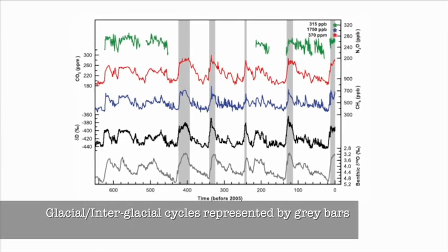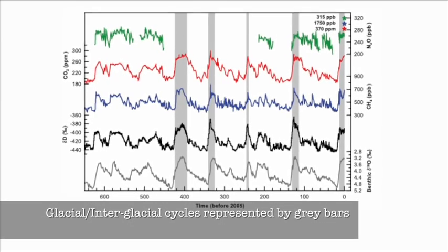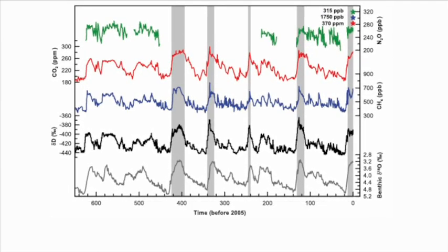The causes of the ice ages are still not completely understood. We know it has something to do with Earth's orbit around the sun. We want to know what are the other things that must be changing the climate. Like any really interesting project in science, it always starts with a great question.